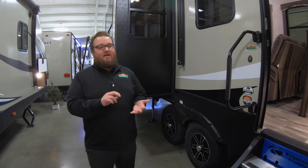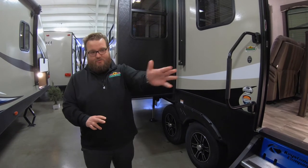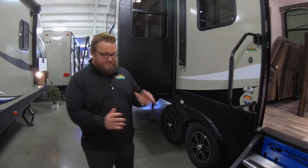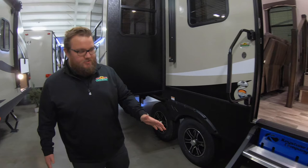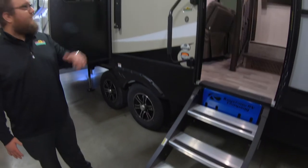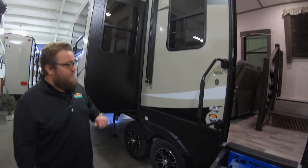Auto leveling on the Cougar line. You do have the huge baggage door pass-through storage compartment in the front. Solid steps that they just switched to this year on the Cougars as well, instead of the fold-out steps — definitely a nice feature. Big grab handle and a nice size awning as well.